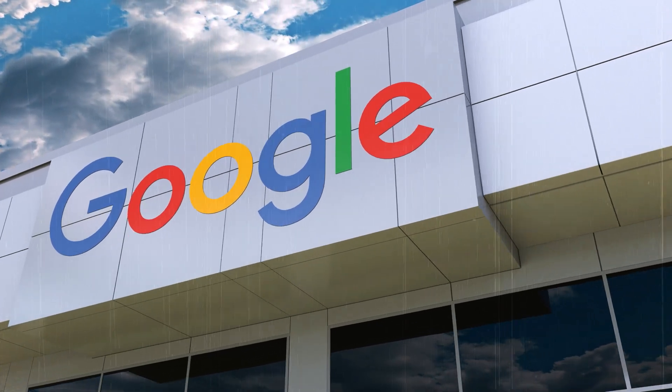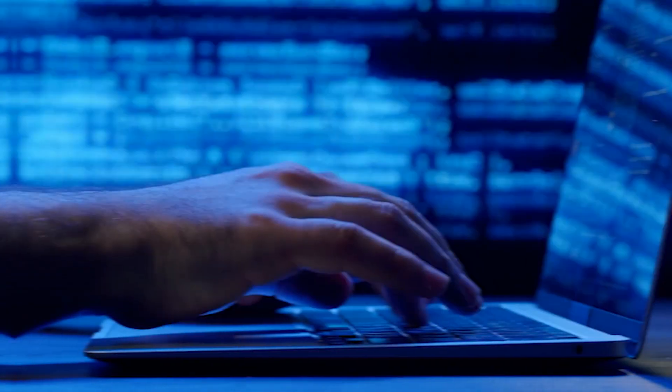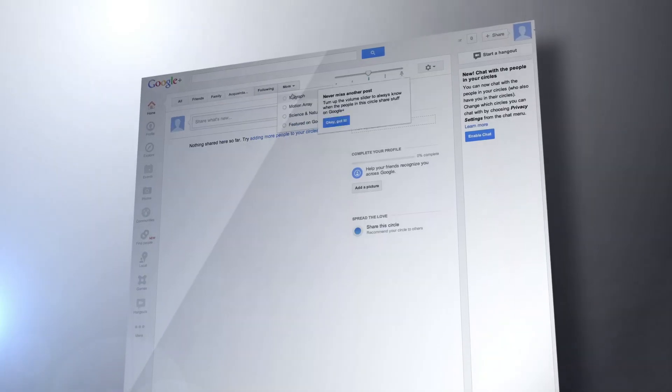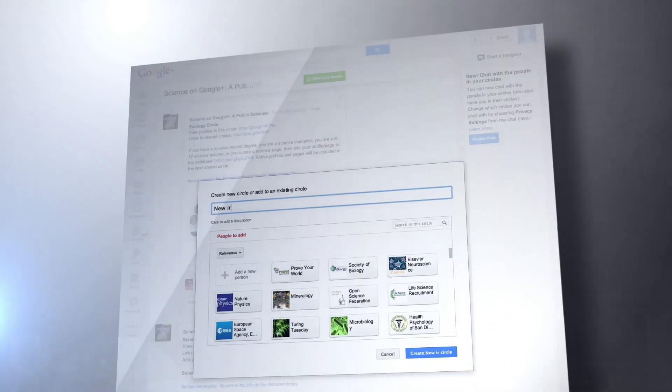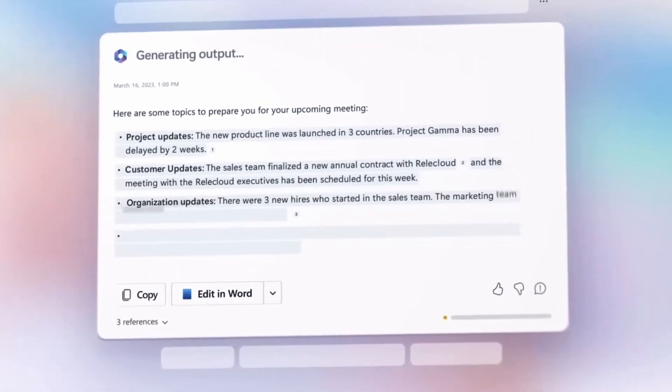Google has made a significant stride in the world of productivity software by officially unveiling Duet AI, a cutting-edge artificial intelligence-powered assistant integrated into its suite of workplace productivity applications. This eagerly awaited development was announced on a Tuesday, marking a significant step forward in the realm of AI-driven workplace tools.